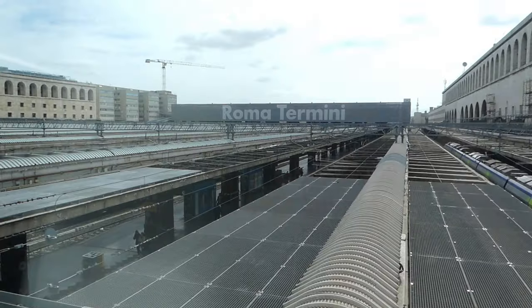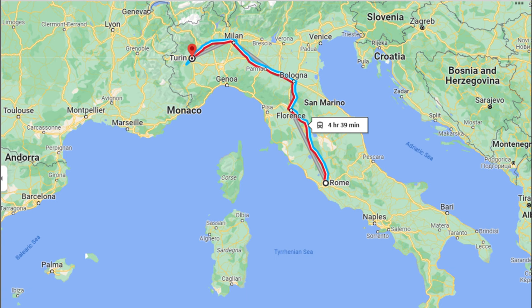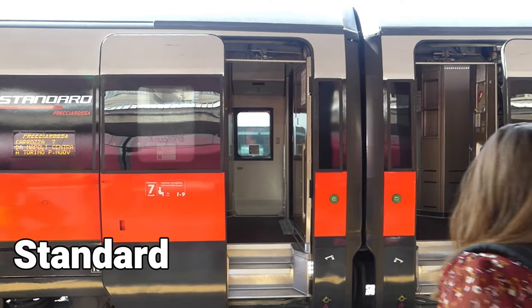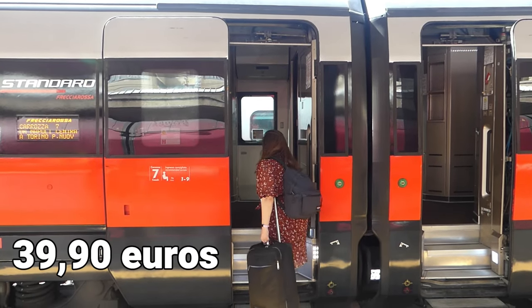Our first train is traveling from Roma Termini to Torino Porta Sousa. It will be a four hour and 39 minutes ride in standard class and my ticket costs 39 euros and 90 cents.